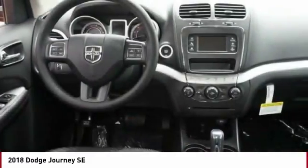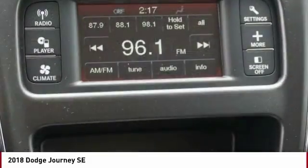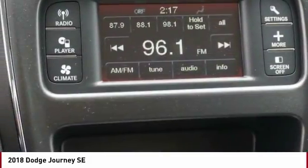Automatic transmission, cruise control, tilt and telescopic steering wheel, power windows, remote power door locks.